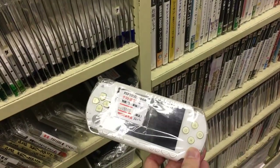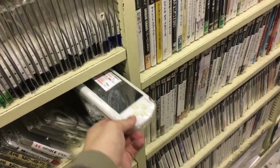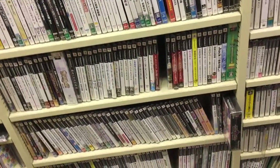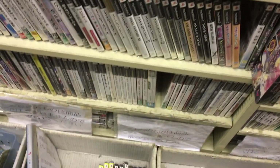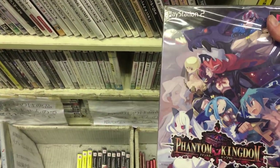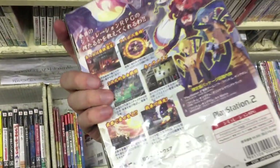We got a PSP here, the first version — 50 bucks, maybe a little too pricey in my opinion. And here we have a PS2 game — Phantom of Kingdom — never heard of this, but cool big box.